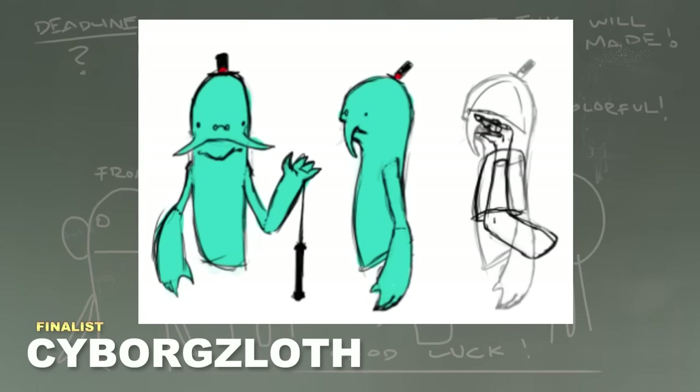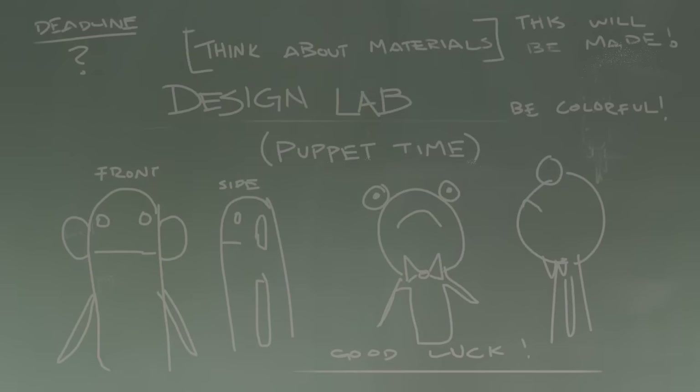The sixth entry I picked was this very crude one by Cyborg Zloth. The presentation is straightforward but I really like this character design — the arm proportions are nice and the overall character has a very simple yet effective personality to it. I just find it very easy to picture this guy as a real puppet.